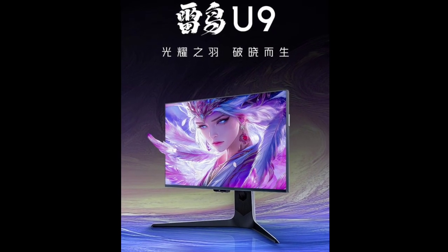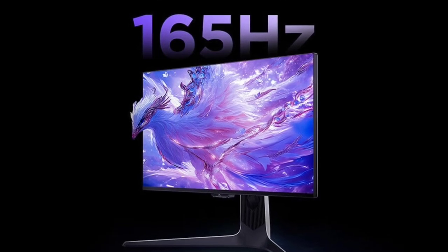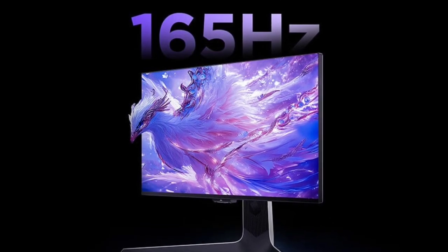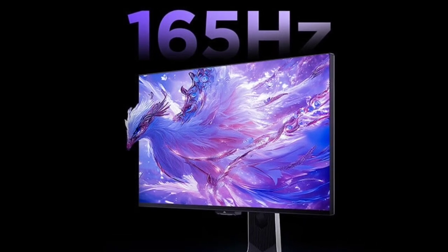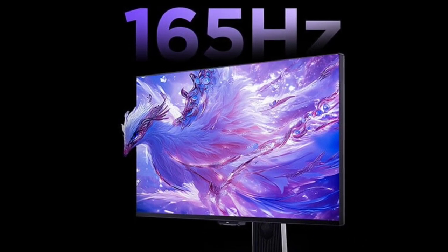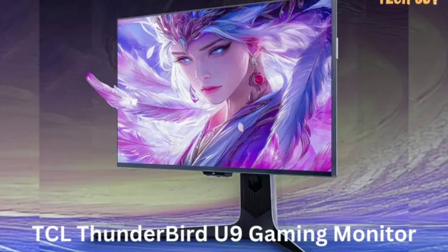TCL has introduced the Thunderbird U9, a new 27-inch gaming monitor. The Thunderbird U9 features a 3840×2160 resolution — 4K — with TCL's fast HVA panel, and a 165Hz refresh rate.